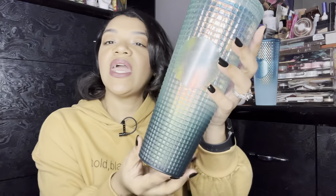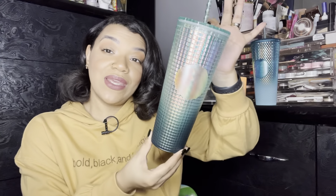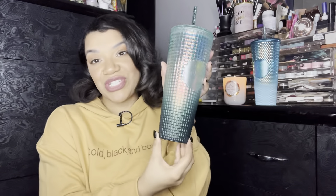I also picked up this Starbucks cup. This is the red cup and it's also ombre — it is a green color. And she is gorgeous.